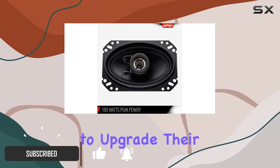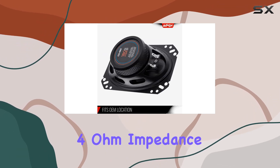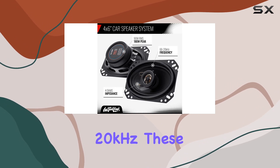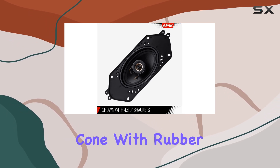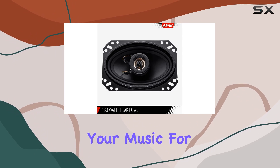Let's talk specs. With a four ohm impedance and a frequency response ranging from 66 hertz to 20 kilohertz, these speakers deliver clear and crisp sound across the board. The four inch by six inch polypropylene cone with rubber edge ensures durability and longevity, so you can enjoy your music for years to come.